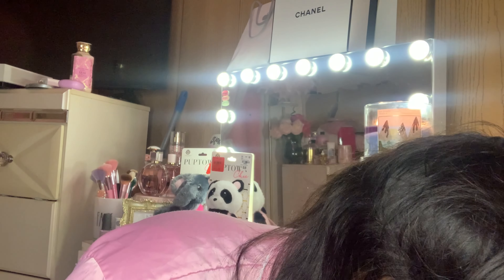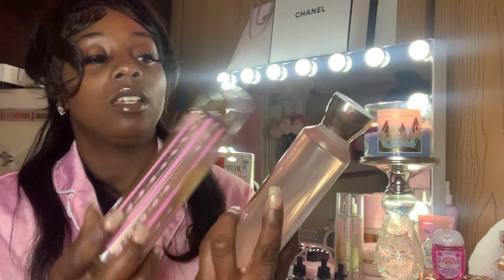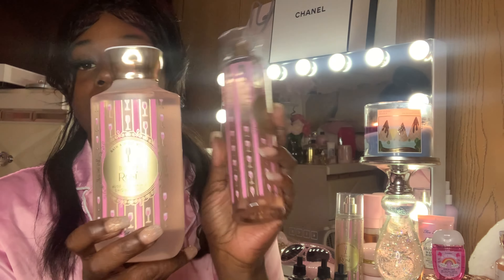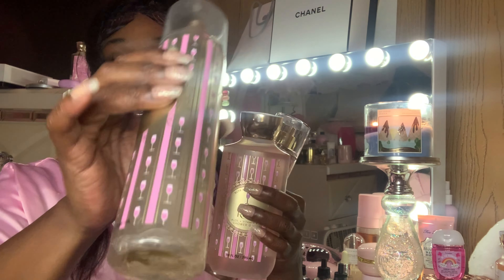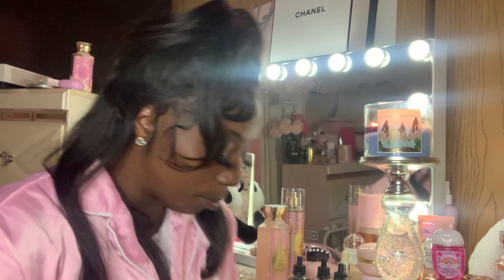Anyway, I got this spray — the Bubbly Rose spray — because I already had it and it smells so good. This is getting it as another one because I already had this one, and I like this scent. I've gotten a lot of compliments on it.